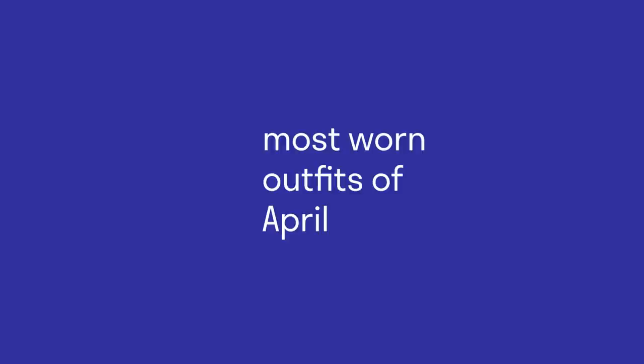Hello everyone, welcome back to my channel. I am filming this on my iMac Photo Booth. I decided that I didn't feel like pulling up my camera and I thought this would be a fun little way to record this video. So as you can tell by the title,